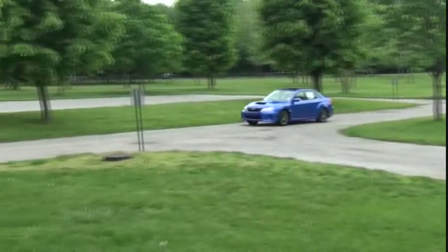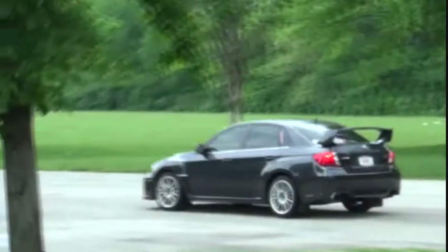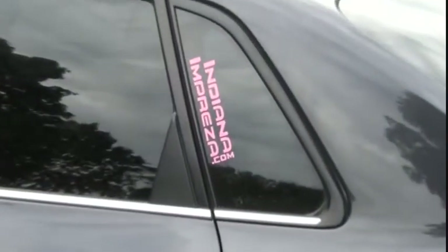265 horsepower and a potent 244 pound-feet of torque in the WRX. 305 horsepower and 290 pound-feet of vicious torque in the STI. A pure and immediate rush.